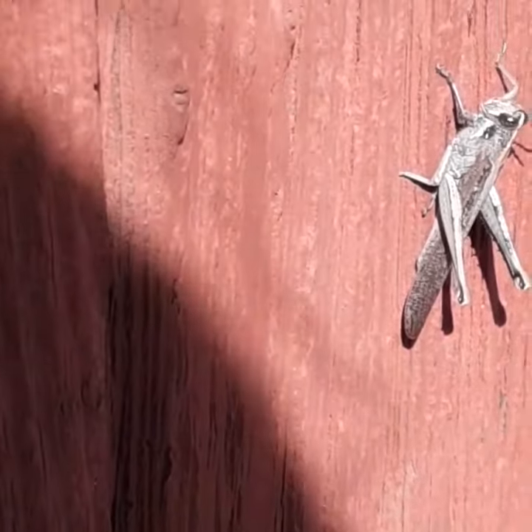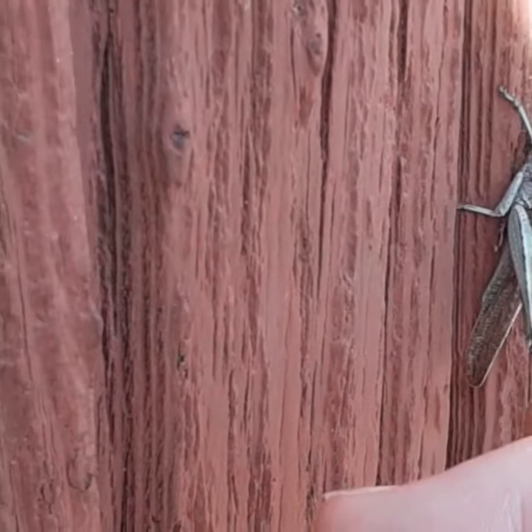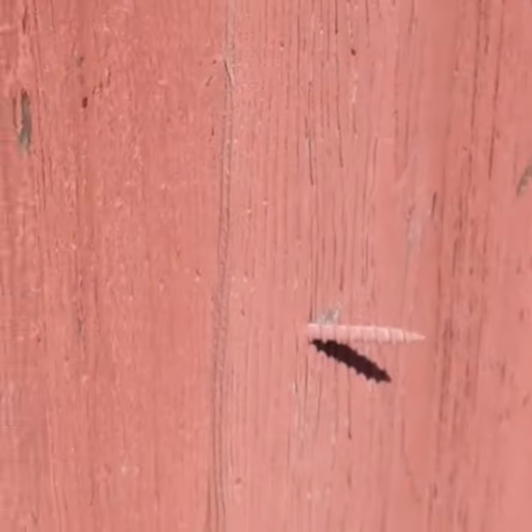Let's see if I can get this guy to take off. Nope, there he goes. Bye.